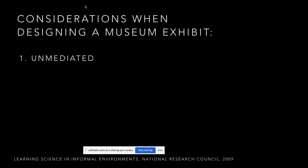Considerations when you're designing one of these exhibits: the first is that they're unmediated, meaning there's no one there to help the visitor. The visitor is the general public, and there's no one like a teacher saying, 'Push this button first, then read this label, then move the pendulum this way.' They're not being guided. So you have to design something so that someone knows what to do without any help from a person.